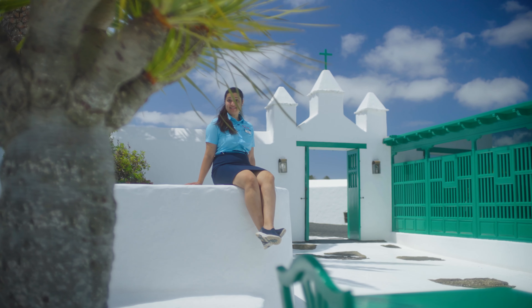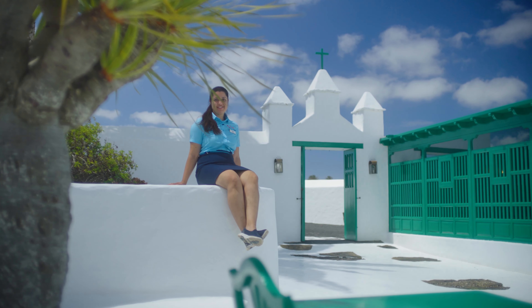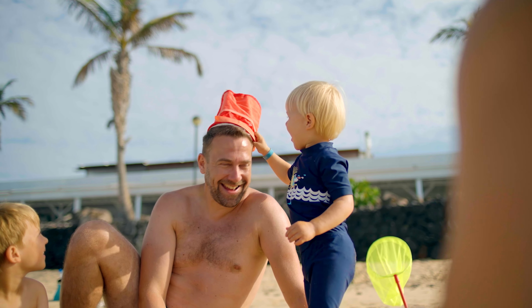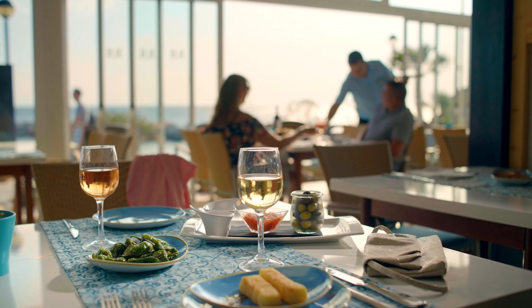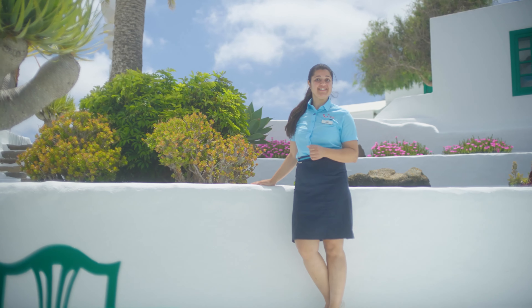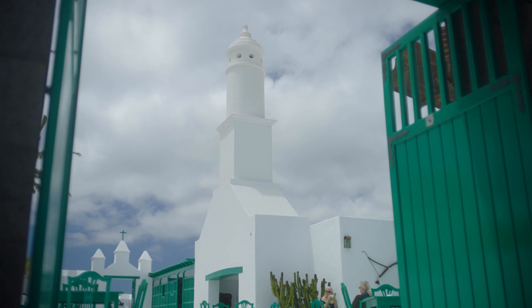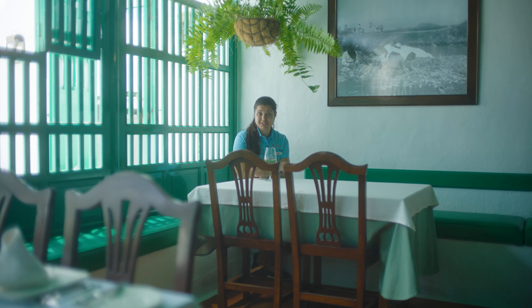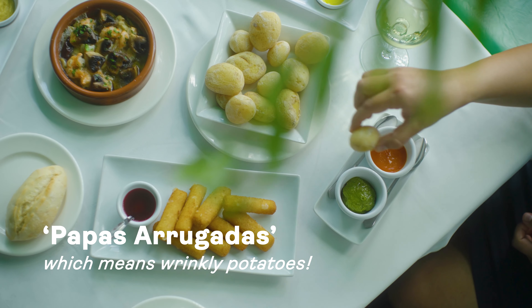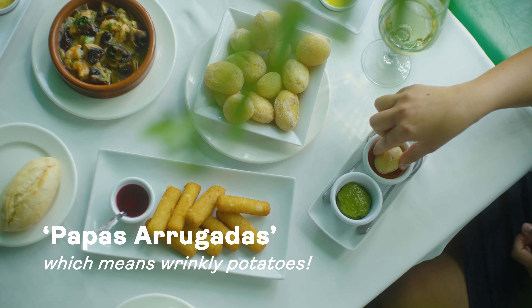Whether you're on a romantic getaway, a trip with friends, or a big family holiday, TUI has got some incredible resorts. Plus, if you go for an all-inclusive option, you'll have your meals and drinks included, so you can have a stress-free stay on the island. Speaking of food, make sure you try some traditional Canarian dishes while you're here, like papas arrugadas — one of our favorite side dishes, made from boiled potatoes and topped with a peppery sauce.